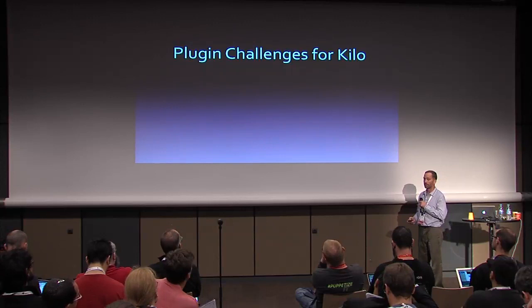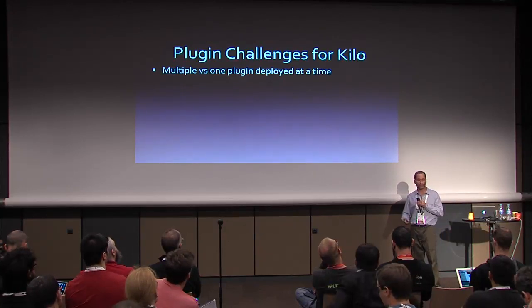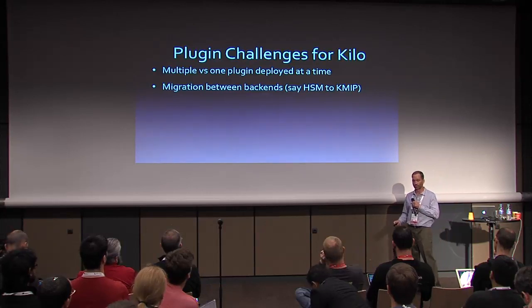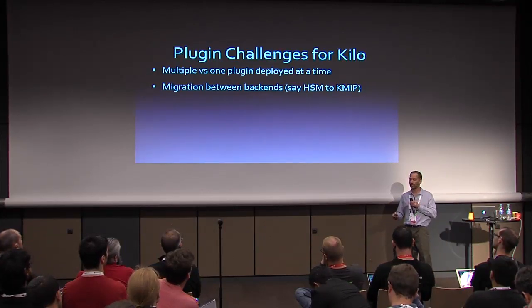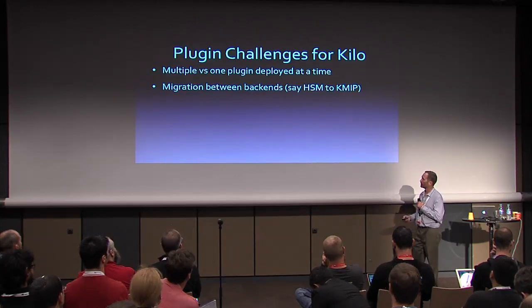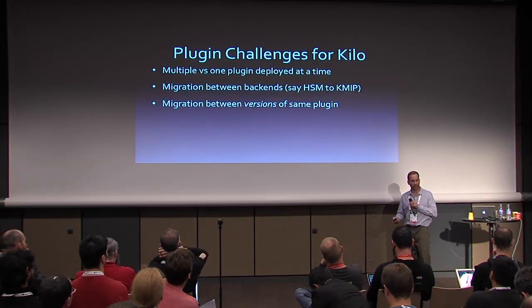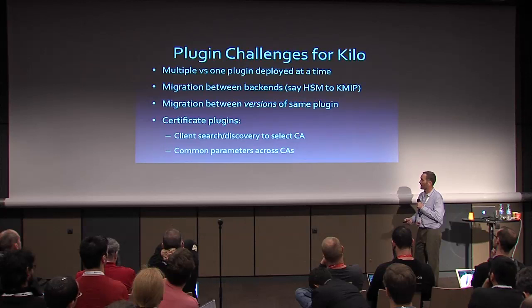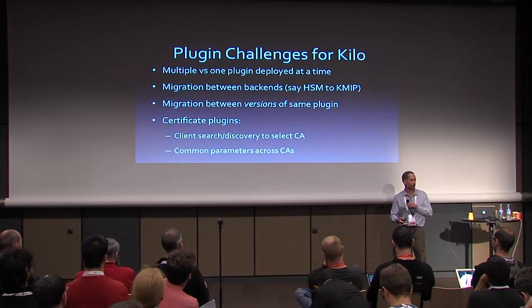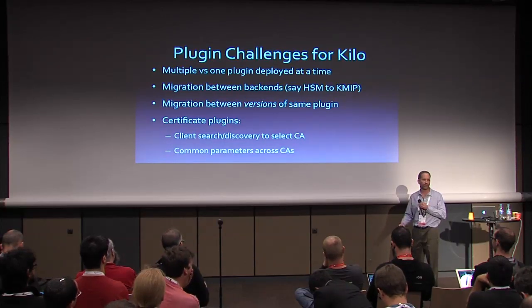Let's get into the challenges for Kilo. Multiple plugins versus one: the minute you have multiple plugins installed, you need a means for selecting which one to use — we've already talked about the supports method as one option. Migration between backends: if you have secrets stored with an HSM and want to convert over to KMIP or DogTag, what do you do with those old secrets — migrate them in mass or maintain both plugins? Versioning within a plugin is something we'll have to definitely contend with, as illustrated by the HSM anecdote. And for certificate plugins with multiple CAs, clients need a way to discover which plugins they want to use, and we need to identify and standardize common parameters across those CAs.